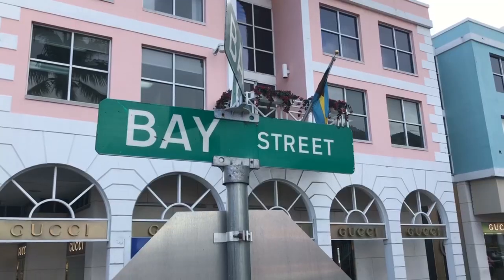On Bay Street, which is right in front of Town Square, you're going to find a lot of stores for souvenirs, alcohol, jewelry — Pandora, Gucci, to name a few of the stores right here.